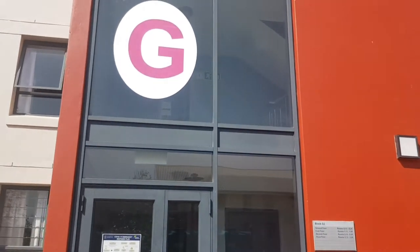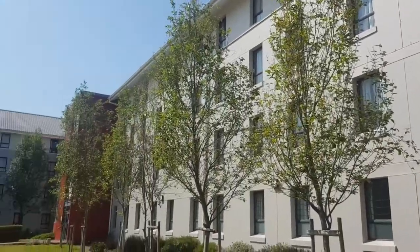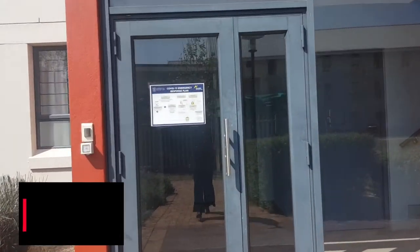This is the block — this is Block G. I am so short, so you might not see everything. It's quite lengthy, but that's just the overall block. Let's go inside — and then I realize it's open.